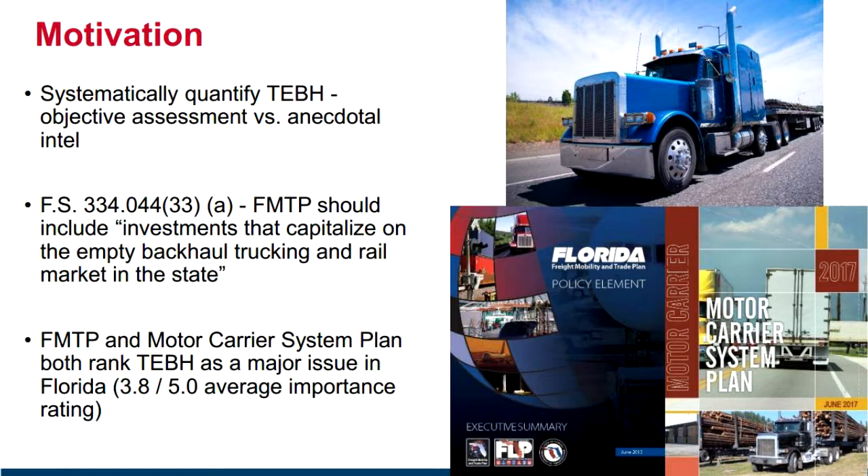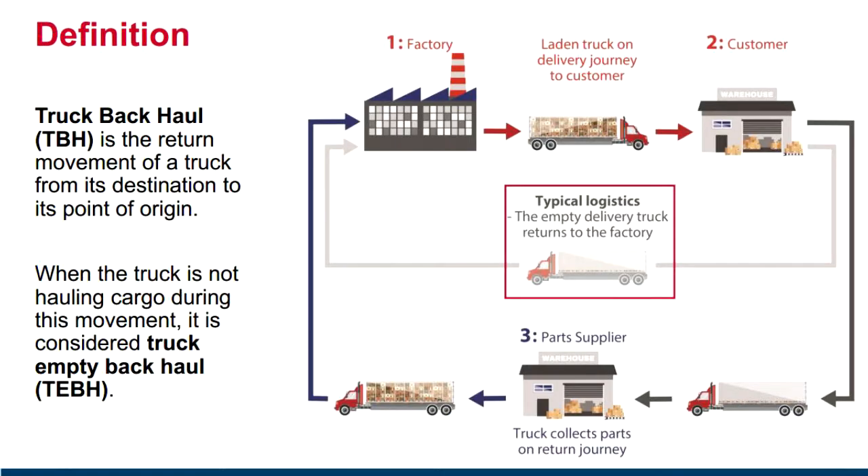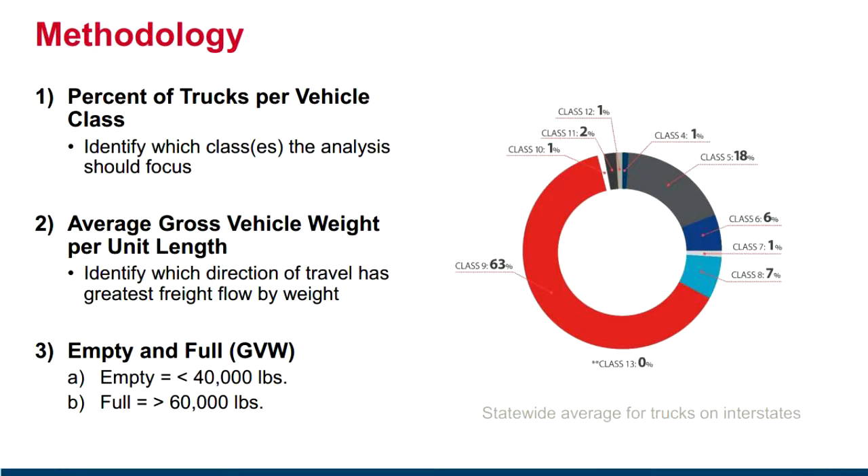Slide four goes into the definition of truck backhaul as a return movement of a truck from its destination to its point of origin. As we see with our data, that's not necessarily the case in all instances — it could be an empty backhaul or an empty headhaul. What we're seeing is the number of empty trucks at a given site at a given time, so we can't necessarily state if that's empty backhaul or headhaul. On slide five, we start to outline the methodology.